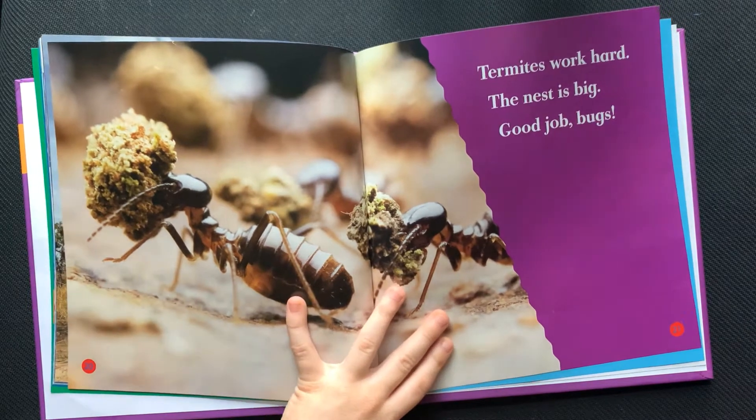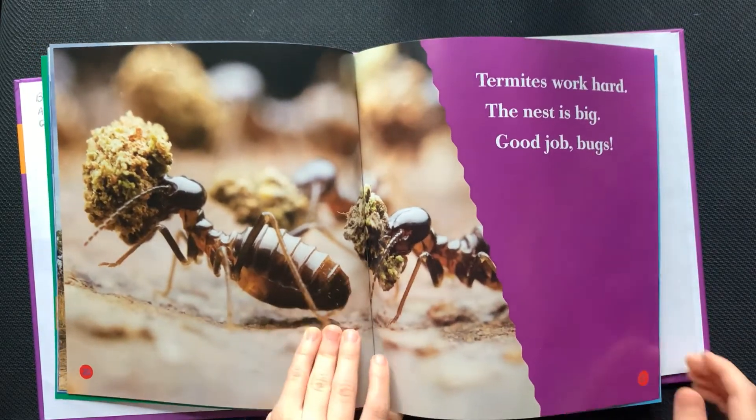Termites work hard. The nest is big. Good job, bugs.